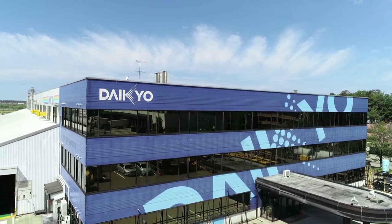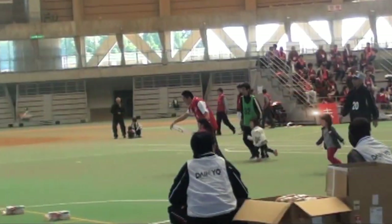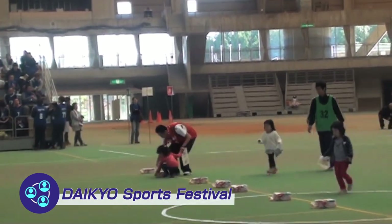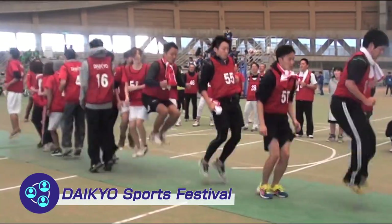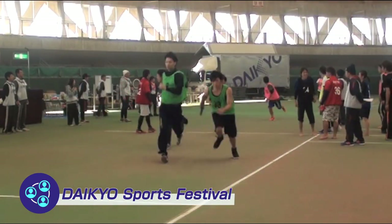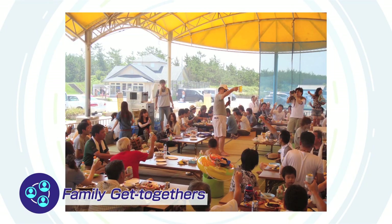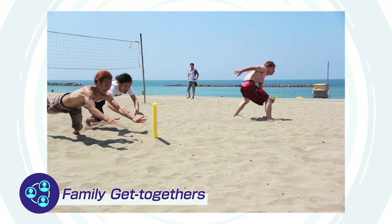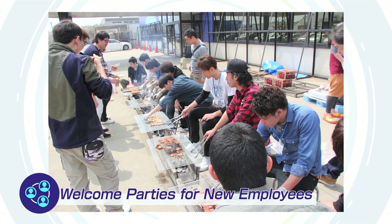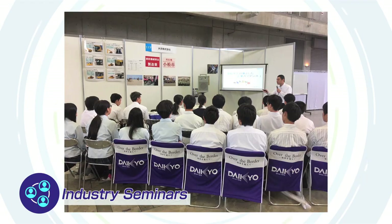Daikyo strives to provide a work environment where all of our various employees in various parts of the company can fulfill their potential. To enhance our drive to produce ever-better products and to improve inter-staff communication, we offer various morale-building benefits, such as our annual Daikyo Sports Festival. Our corporate culture allows each and every one of our staff to experience worthwhile employment. In this spirit, we will venture forth together, both into the world and into the future, with those who are up to the challenge.